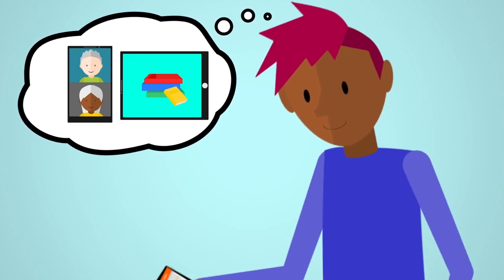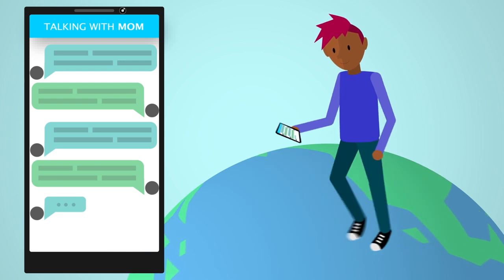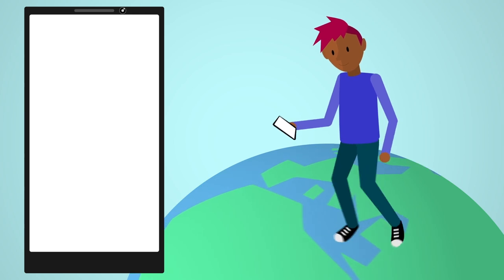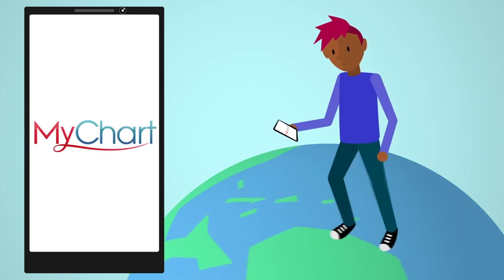Think about how you use technology each day. You read the news, get in touch with family and friends, make reservations, and even order groceries. Did you know you can use Epic's MyChart on your phone, tablet, or PC to stay connected to your health care?